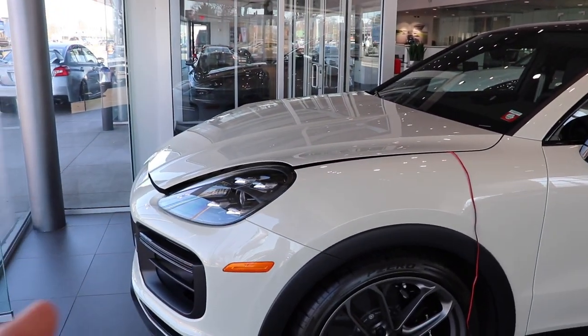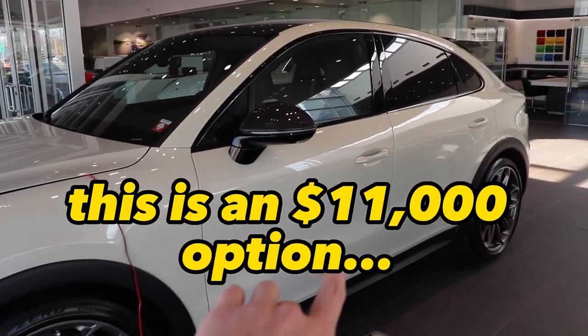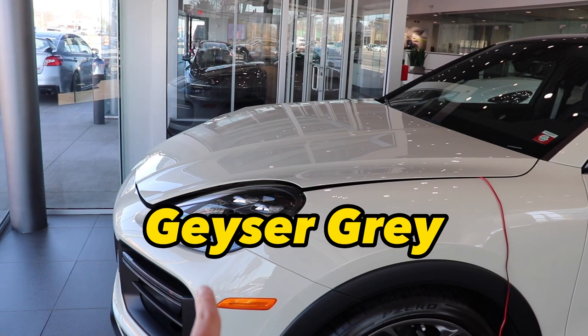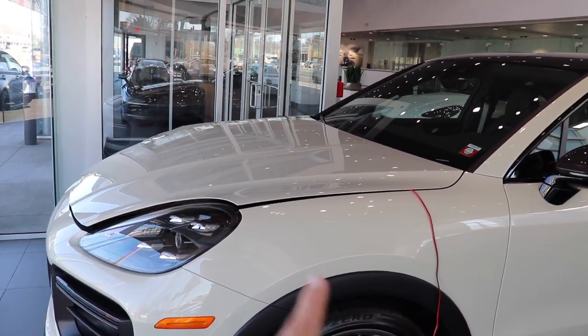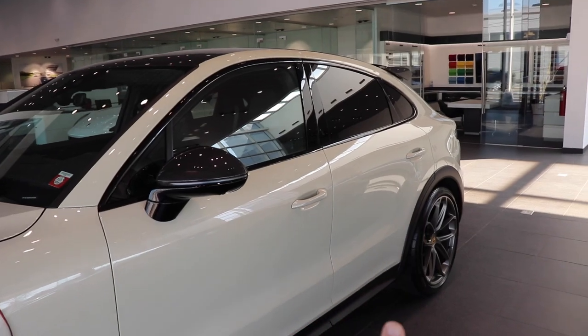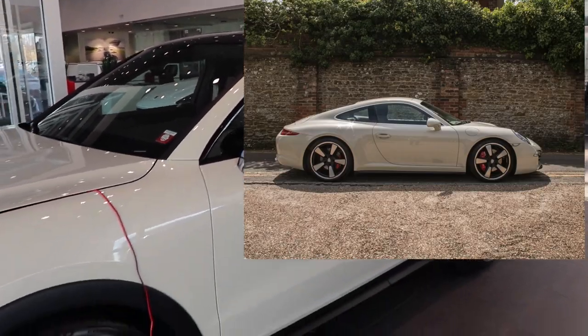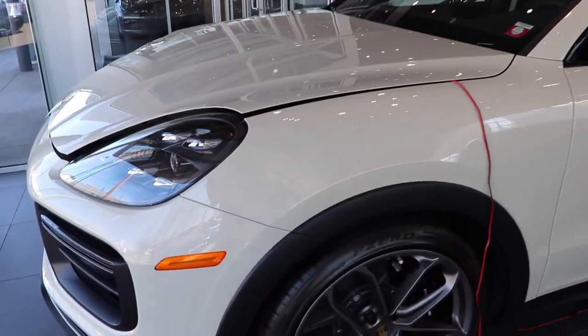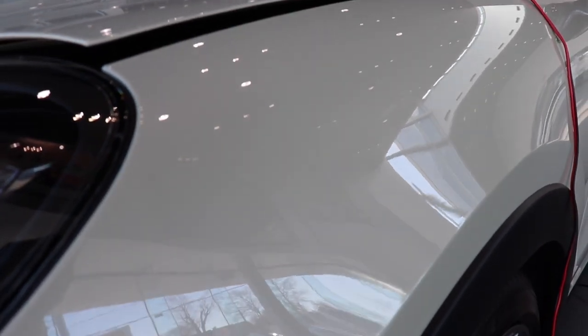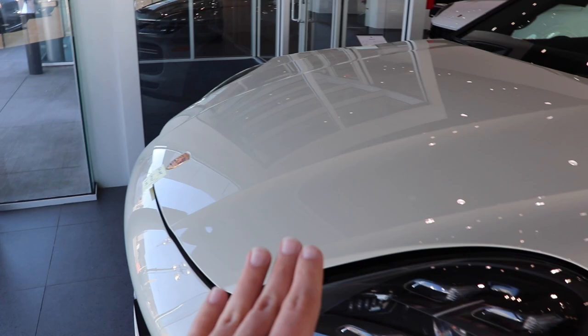To start off, this is a paint-to-sample car — this is an $11,000 option. It is finished in Geyser Gray, originating from 2014 on the 50th anniversary Porsche 911. The paint on this car is absolutely gorgeous. As I said, it's an $11,000 paint job along with a whole other list of options for this car.